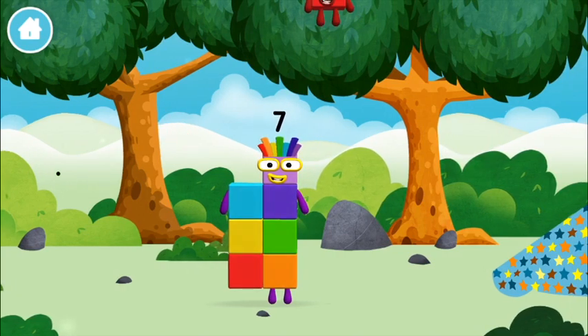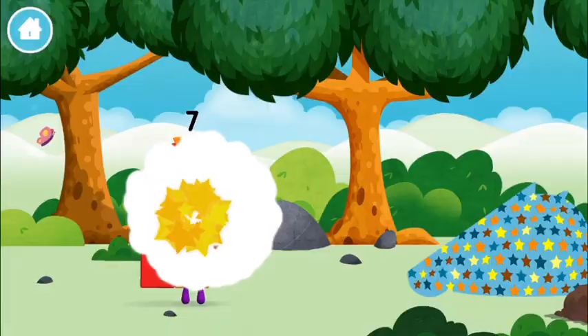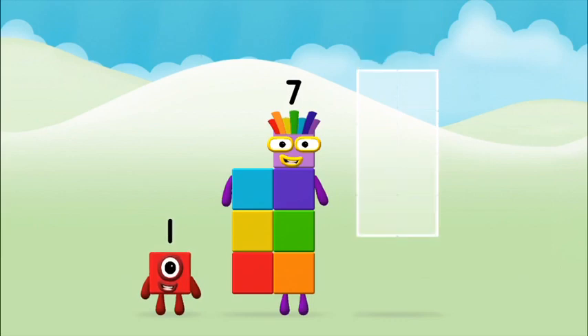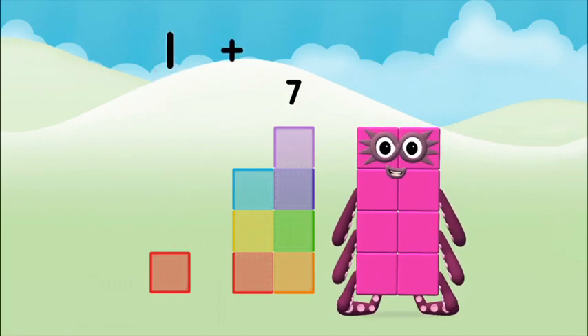That's lucky! You found one! What number block can you make by adding these two together? Hmm, let's find out! Seven! Can you add the number blocks together? One! One plus seven equals eight!